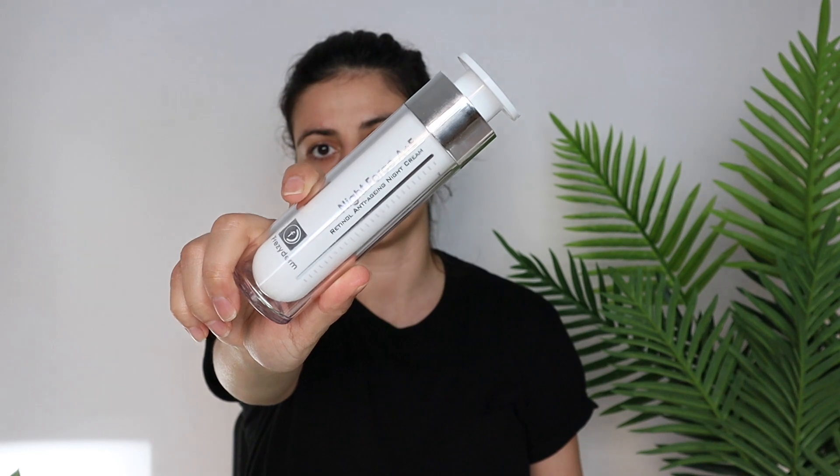Extra tip: this is my typical nighttime routine, but when I feel my skin needs more hydration — because I spent too much time in the sun or didn't drink enough water — I add a couple more layers: a probiotic-rich facial serum and a night cream. I don't do this daily, because when my skin doesn't need it and I put too much product on, I can feel the product the next day, which feels like a sign of over-applying.